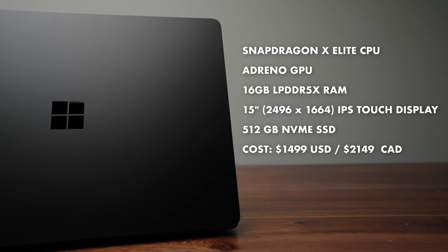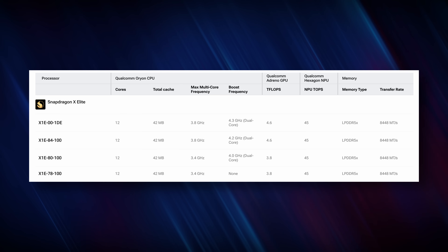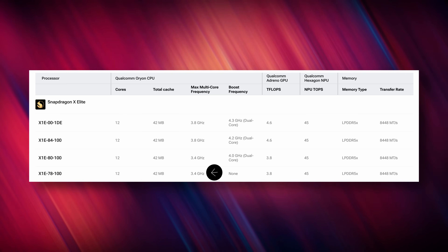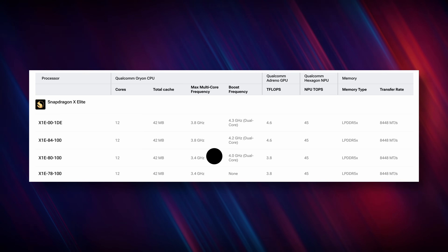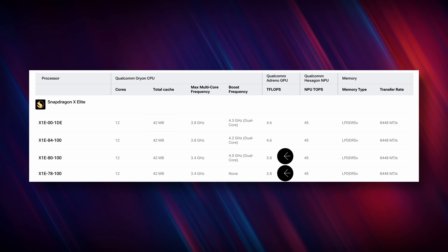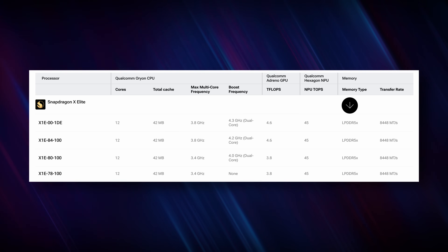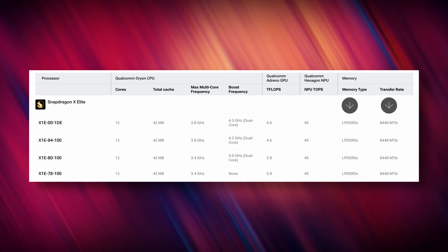For example, I have the X1E-80 variant in the Surface laptop and the X1E-78 variant in the Asus Vivobook S15. The S15 can't boost at all — it doesn't have a dual-core boost — but it has a multi-threaded frequency of 3.4GHz. The Surface laptop also has a multi-threaded frequency of 3.4GHz, but two of its cores can boost up to 4.0GHz. They both share the exact same GPU speed of 3.8 TFLOPS. All these laptops have the exact same RAM speed: LPDDR5X at 8,448 megatransfers per second.